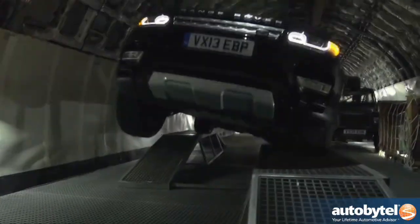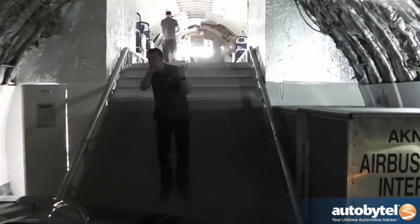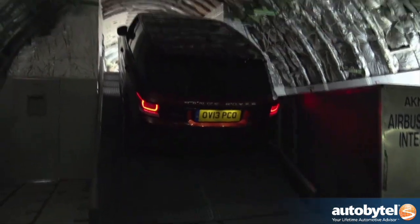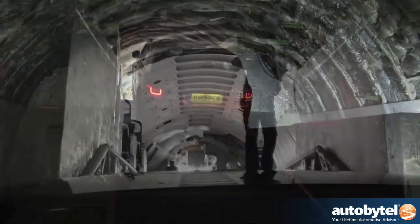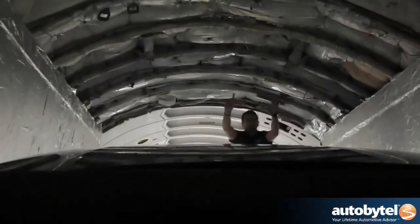Once past the first obstacle, it was time to tackle a set of uneven ramps which had the Range Rover Sport bucking up and down as its four-wheel drive system grabbed whatever grip it could from whatever wheels weren't floating above the ground. I imagine this is a bit what turbulence would feel like if we hit a patch of rough air without a giant SUV-sized seatbelt attached to the Land Rover.